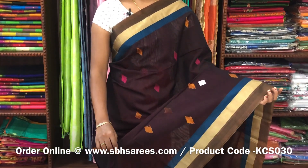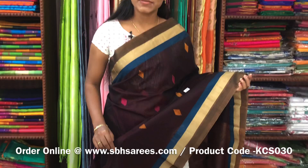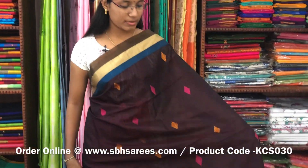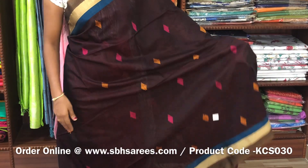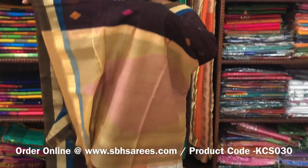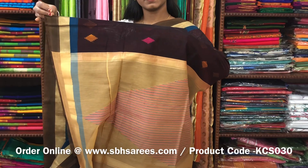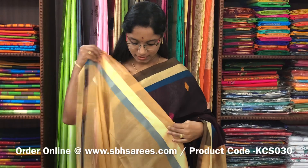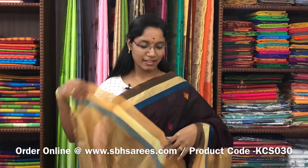There is a kora silk cotton saree with brown and beige combination. In this, you have small zariya border on both sides of the saree. On the entire body, you have thread woven geometrical buttas. With a thread woven pallu in beige colour and a plain beige blouse. The price of the saree is 2800 and the product code is KCS030.